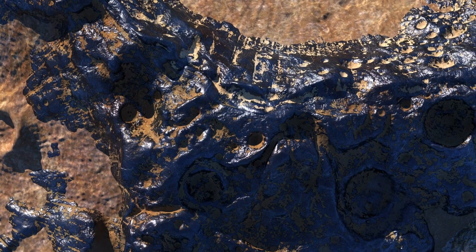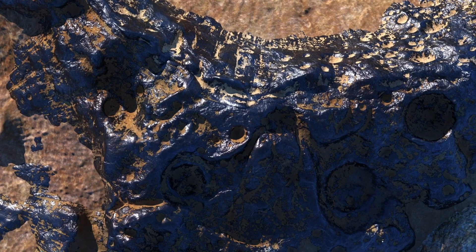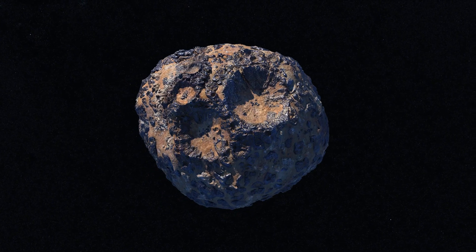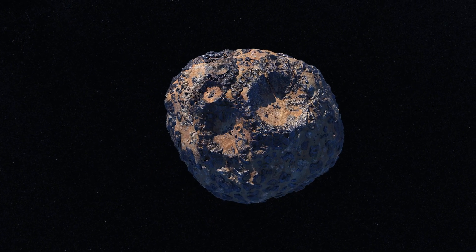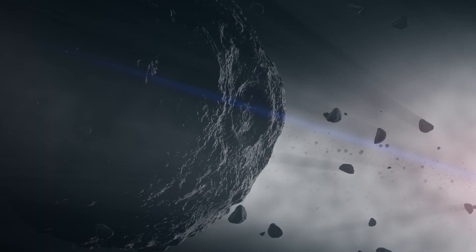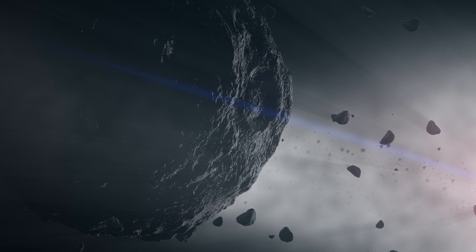Metallic asteroids are rare, and are thought to have once been part of the metallic core of a forming protoplanet. Instead of growing into maturity like the Earth or Mars, these young worlds are somehow stripped of their outer layers.